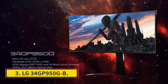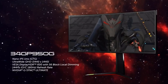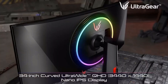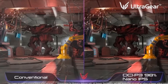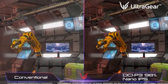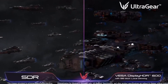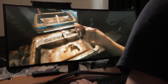Number 3: LG 34GP950G-B. If you need something for both work and play and find the Dell Alienware AW3423DW too expensive, then the LG 34GP950G-B is a good alternative. It has a 34-inch screen and 3440x1440 resolution, which is smaller than the LG 40WP95CW, with the same size as the Dell and a similar 1900R curve. However, with an LED backlit LCD panel, it doesn't display the same deep blacks as the Dell, and it doesn't have the same risk of burn-in.